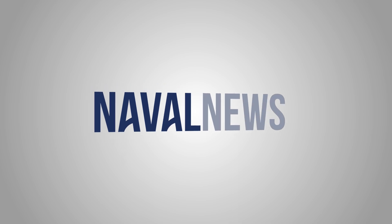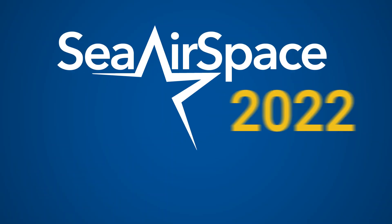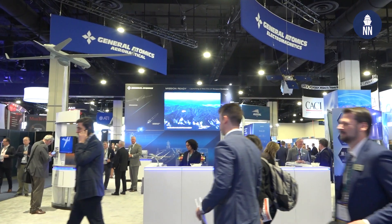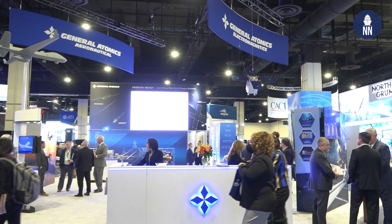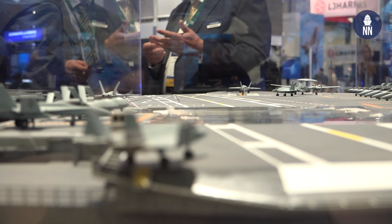Thank you for joining us. We're here at General Atomics, talking to Ralph Ziesing, who's the Vice President of Maritime Systems for General Atomics. One of the interesting aspects of aircraft carrier aviation these days is the emergence of the Electromagnetic Aircraft Launch System, EMALS, which is being installed — already installed on the USS Gerald R. Ford carrier and the entire class.